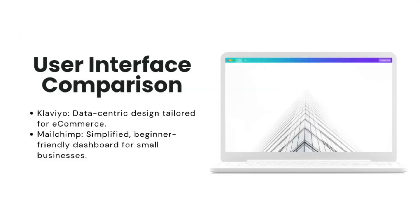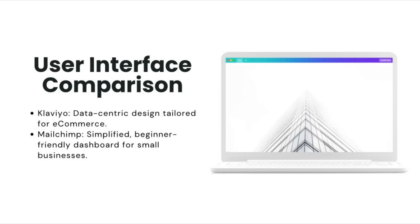User Interface: Klaviyo is very data-driven and optimized for e-commerce. It might feel a little intimidating for beginners, but it's packed with powerful insights built to help you access key metrics like revenue tracking, purchase behavior, and predictive analytics — making it easy to segment and target specific customer groups. MailChimp, on the other hand, has a cleaner, more beginner-friendly dashboard with intuitive tools for creating emails and managing your lists. Everything is designed to be simple and approachable — if you've never used email marketing before, MailChimp feels less overwhelming.